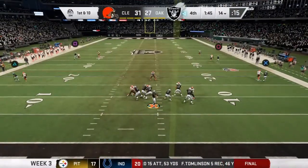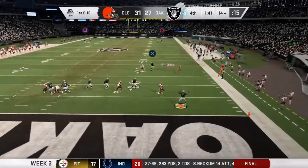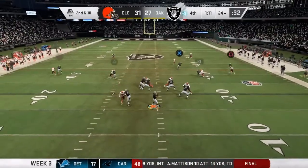Here on fourth and goal, let's give credit to the defense — they got plenty of pressure. He's back to throw and it's a short one, complete to the tight end. Second and ten, he'll look to throw.